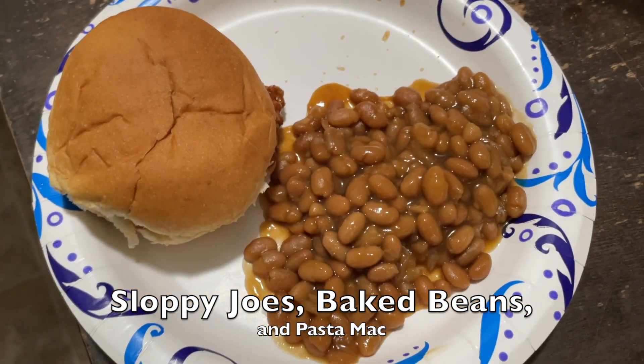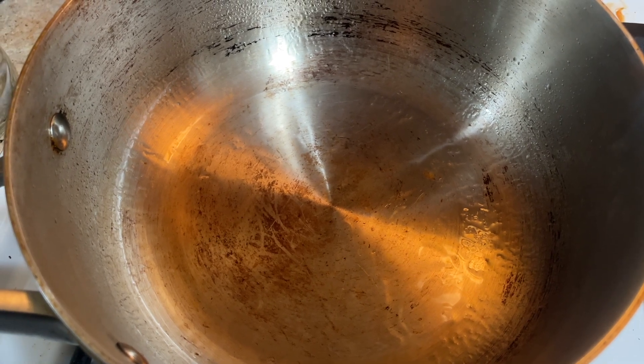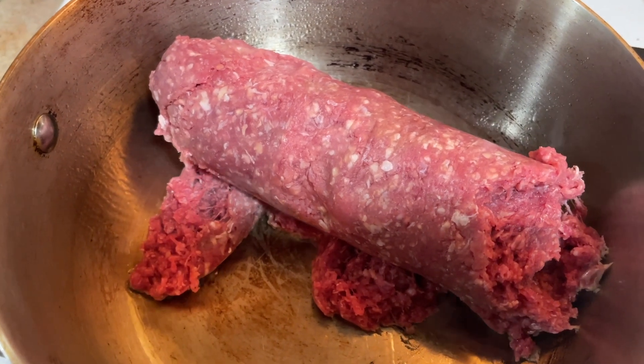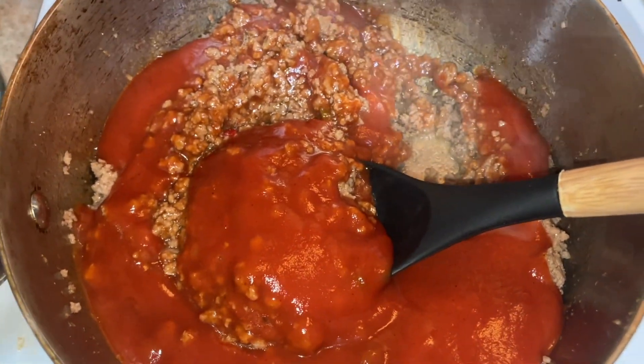On this day we had sloppy joes, baked beans, and pasta mac — another simple dish. I added a little cooking spray to the pan and cooked one pound of ground beef with my regular seasonings, then added the sloppy joe sauce.